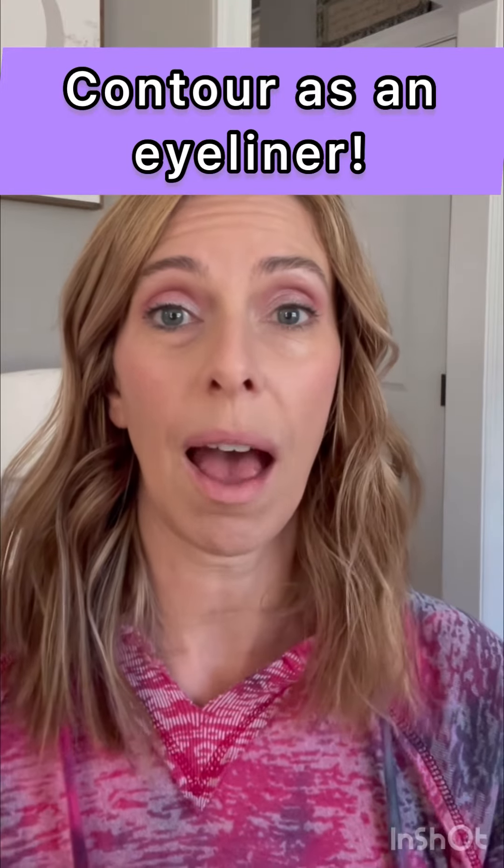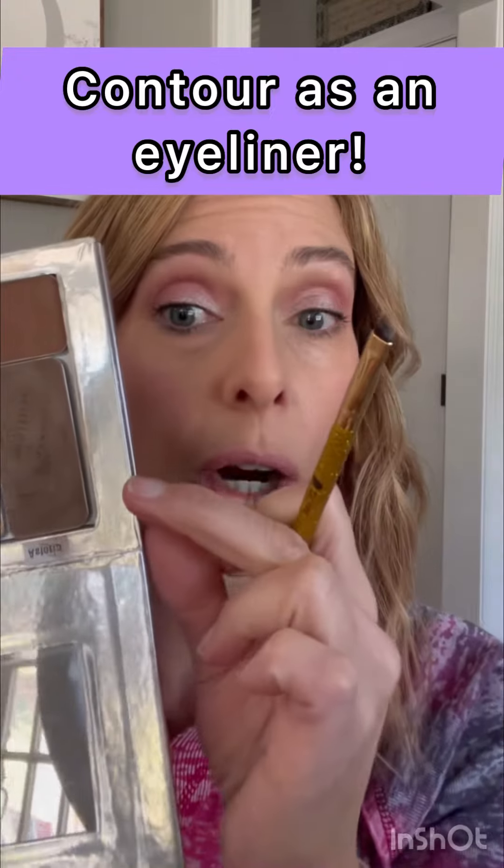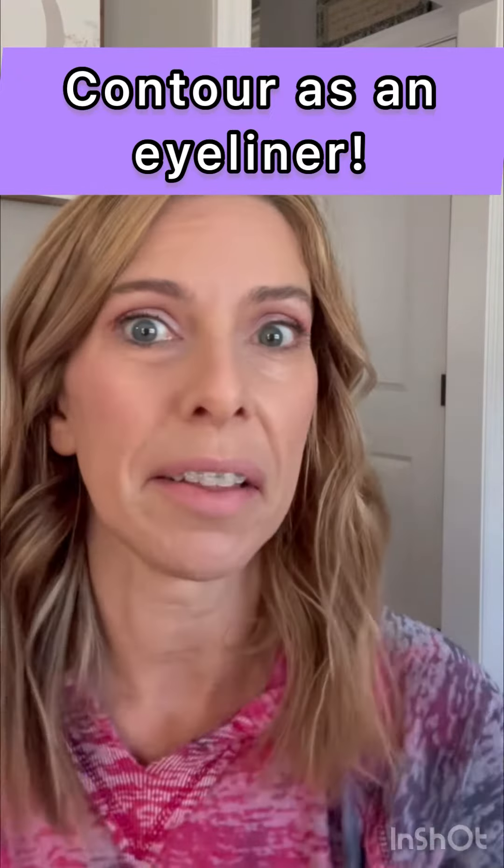Today I want to show you how we can be versatile with our product and use our contour as an eyeliner. Ready? I'm going to take my flat angled brush, tap, tap into my product.